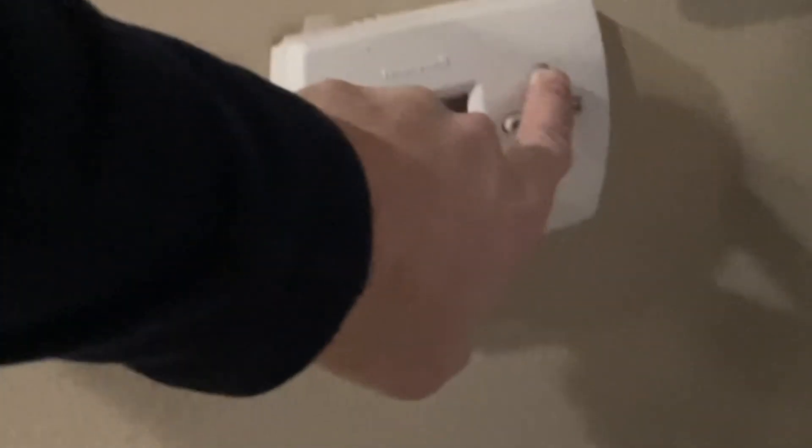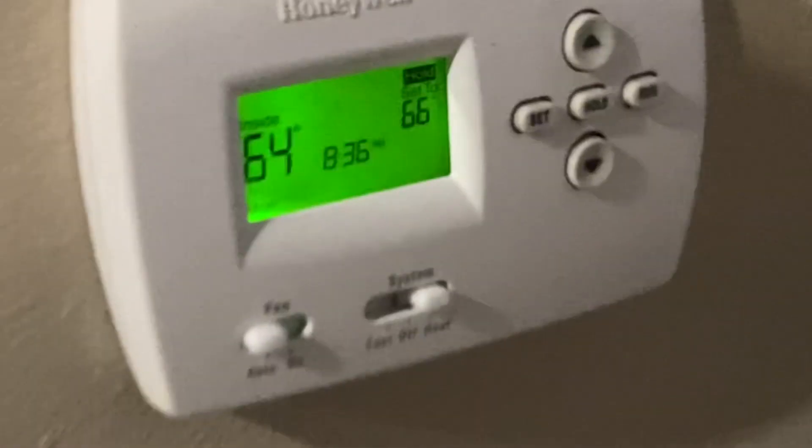During the day we crank it back up to 66 to 67 degrees — and that's about it. Hopefully a good way to do what you can to control the rising cost of energy. Thanks so much.